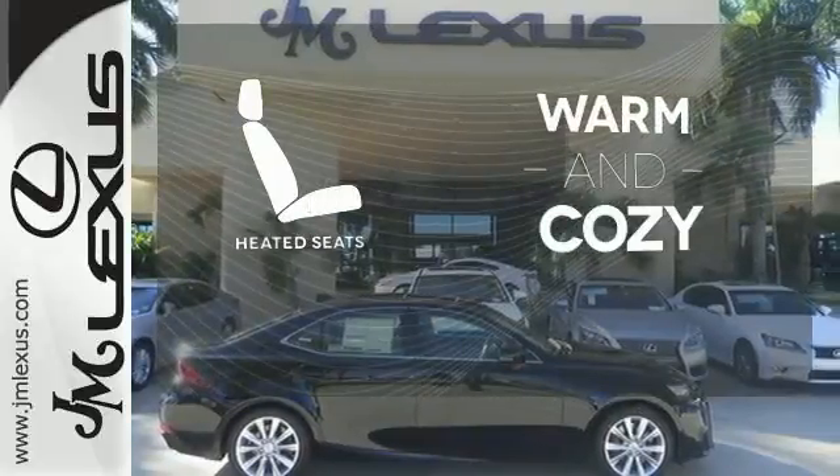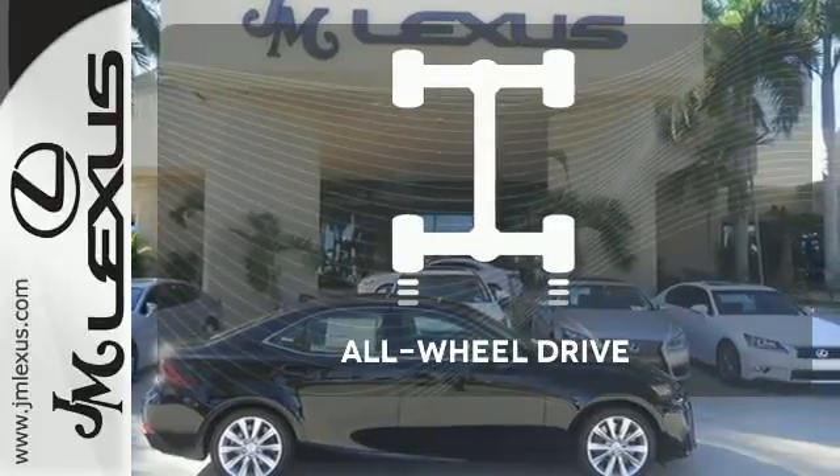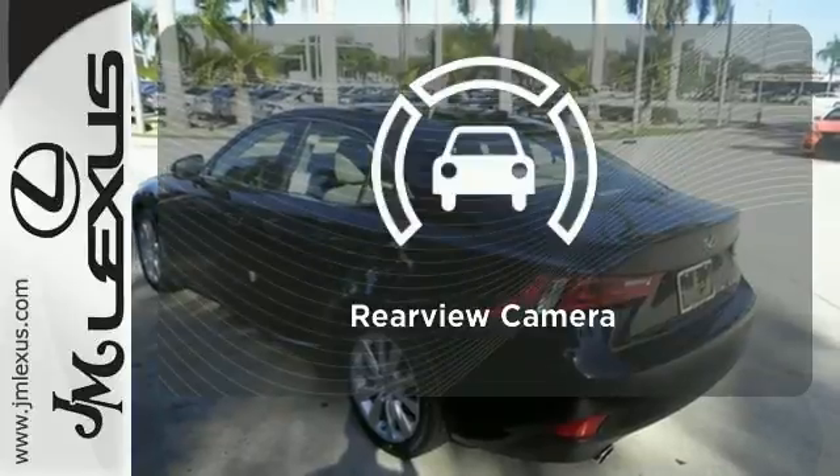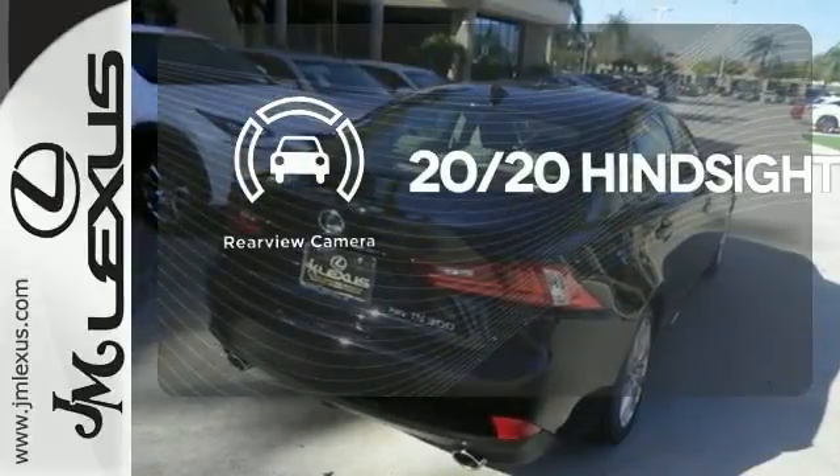Wrap yourself in the comfort of heated seats. All-wheel drive allows you to master any road, any time. See objects previously out of sight with the rear-view camera.